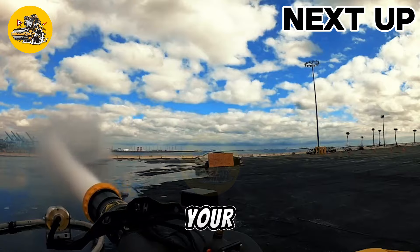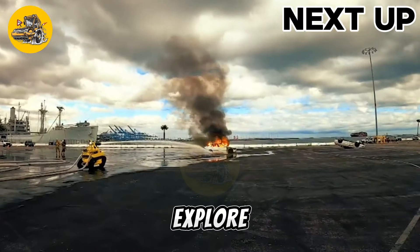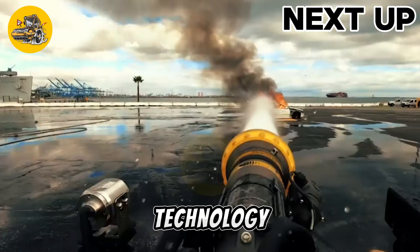Welcome to TechMinds, your source for all things heavy machinery. Join us as we explore the latest in industrial technology.